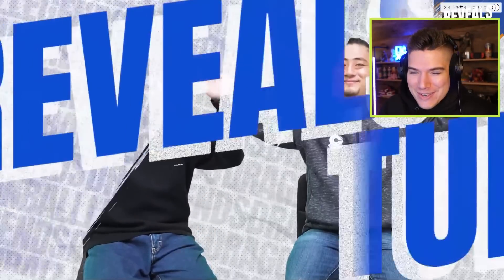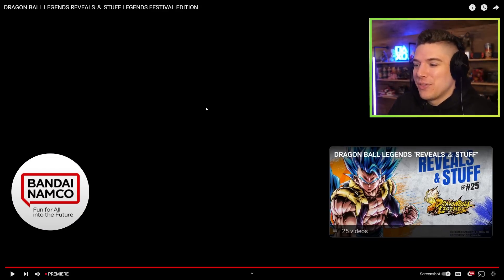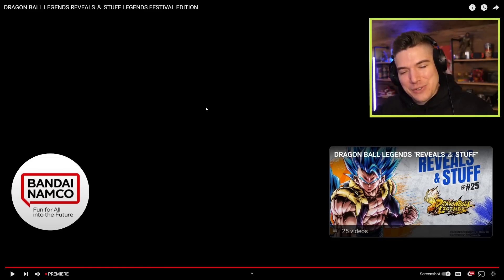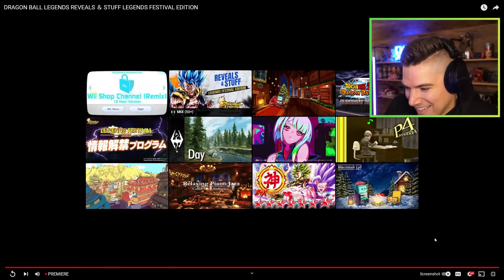Before signing off, the devs thank everyone for playing and want to make the festival as enjoyable as possible. The Legends Festival starts tomorrow. There seemed to be a tease for 'one more thing,' but ultimately there wasn't one — the host kept asking, making it seem like something was coming, and then it wasn't. That's sort of been their thing lately.